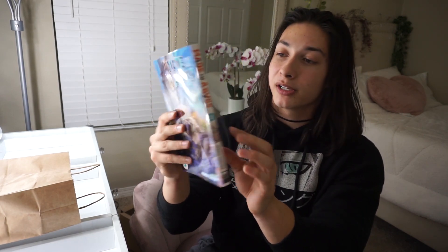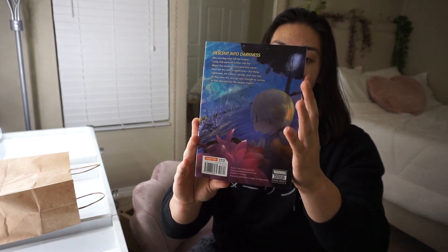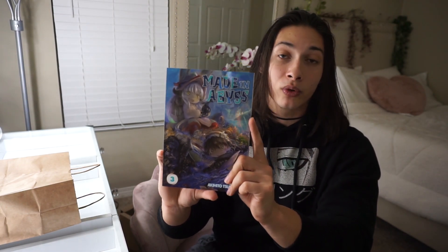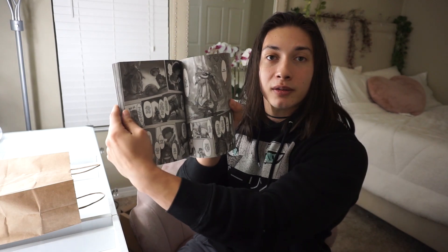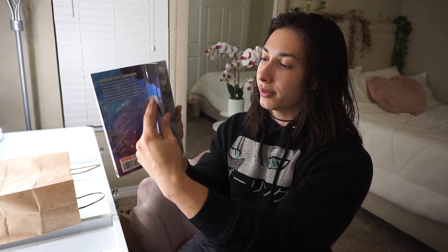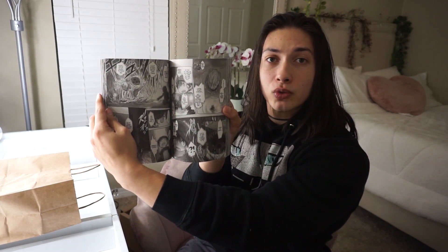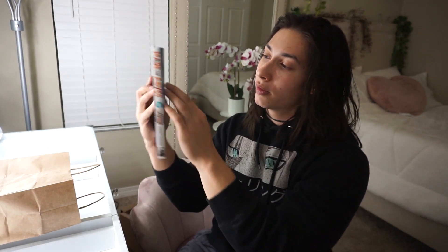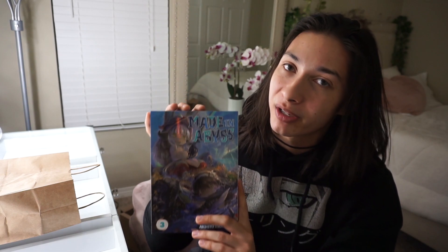Let's move on to the next title. This is going to be the third volume of Made in Abyss. As I mentioned in my previous videos, I really think the world building is just phenomenal so far. The artwork is really good and it's very unique for manga. From what I foresee, it is going to be an epic adventure. Made in Abyss Volume 3 — eager to continue.